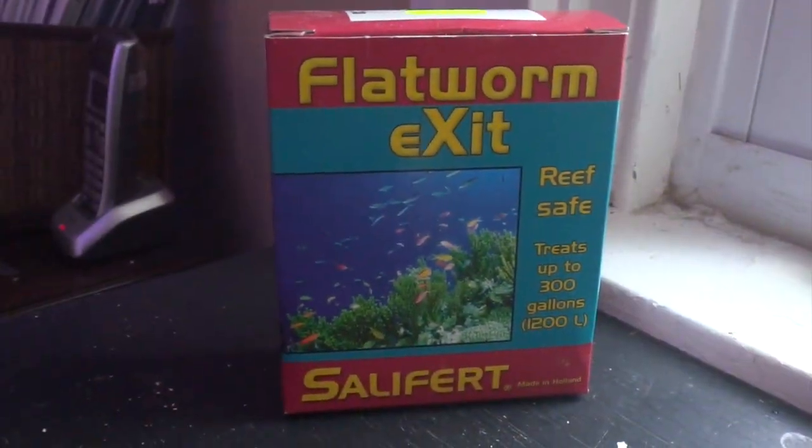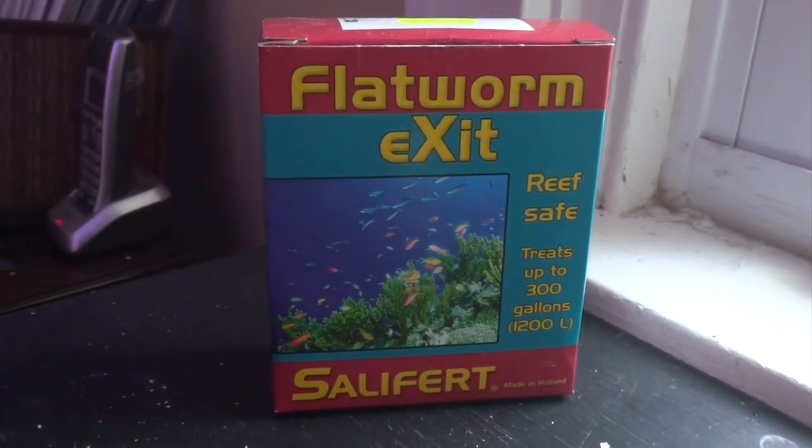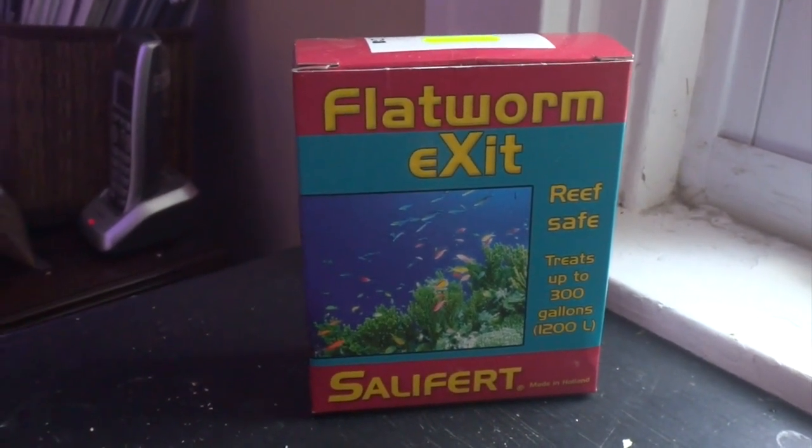There are other methods of dealing with flatworms, such as Flatworm Exit by Salifert, and I have used this product and it does work. However, I've never found it to be 100% effective.